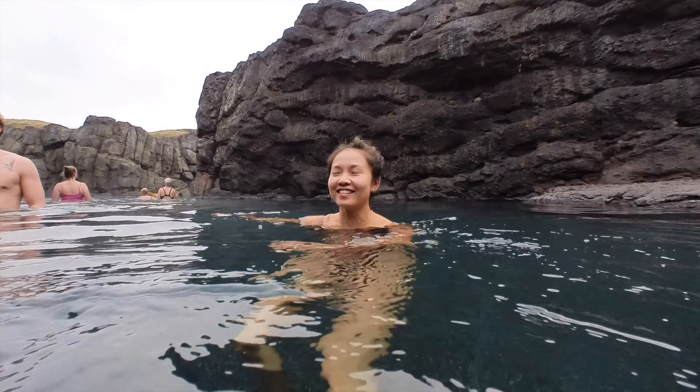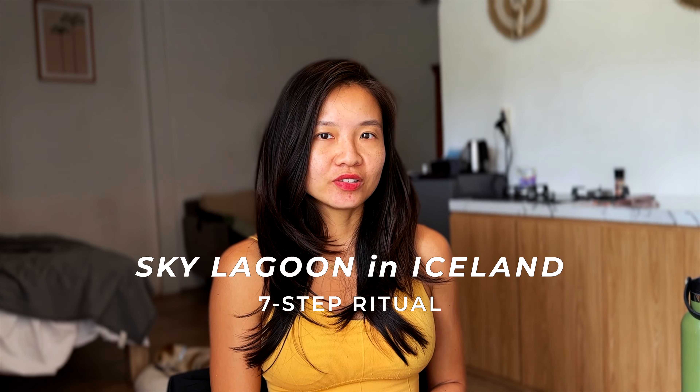Hello adventurers! Are you heading to Iceland and looking for the ultimate geothermal spa experience? Well you're in luck because in this video we're gonna share everything about the seven-step ritual at Sky Lagoon.